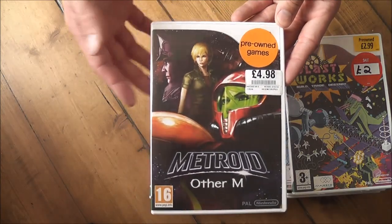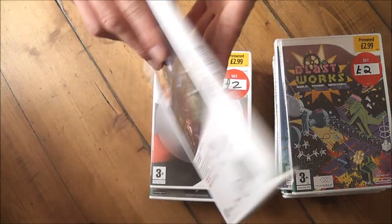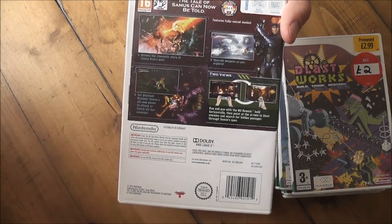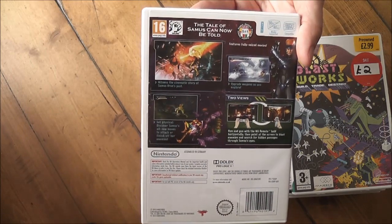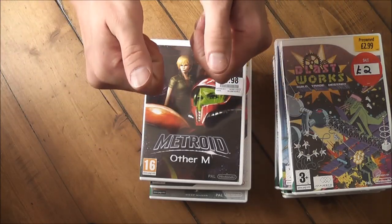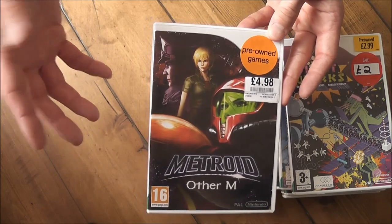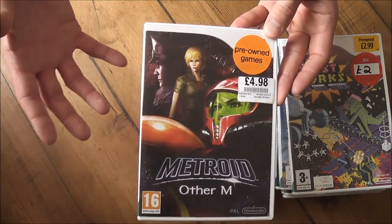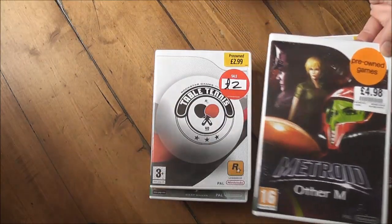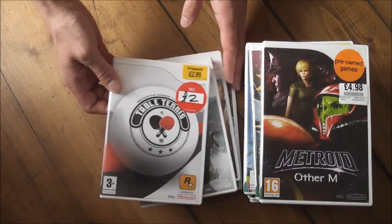The next one is Metroid: Other M. It's a Metroid game, so I'm sure many of you know what it's about. You get a backstory to Samus, it has elements of 2D side-scrolling platforming from a third-person perspective, and also first-person shooter elements. You hold the controller sideways like the old NES controller and then point at the TV to bring up the first-person view for shooting. I've played about 2 hours and it's a little boring — I'm not really getting into the story — but it is a really well-made game.